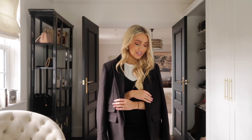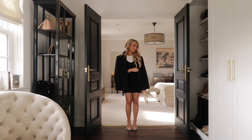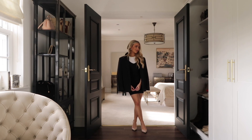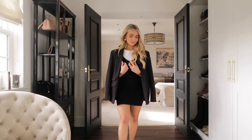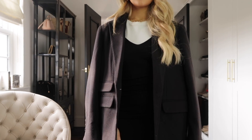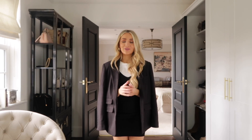My next tip is to mix flowy, relaxed pieces with structured pieces. I've got this Missguided black blazer on — a structured, boxy, more masculine piece — layered over the dress. Mixing masculine pieces with soft, feminine pieces creates great balance: a blazer over a flowy dress, or a structured camel coat over a flowy midi skirt and t-shirt. Mixing more feminine, relaxed pieces with masculine, structured ones creates balance in your outfit and looks more sophisticated, chic, and put together — which is exactly what we want.